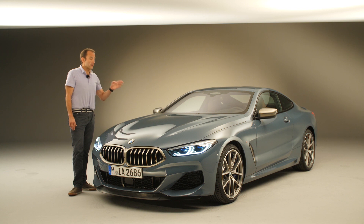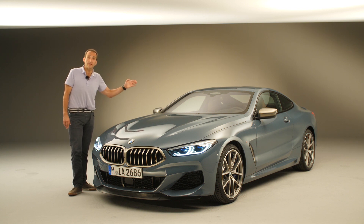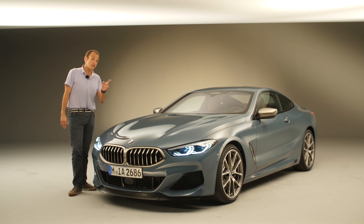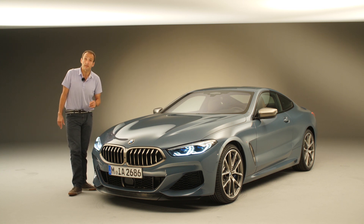If you want to know where this car will fit into the market — between the Porsche 911 on the one side and the Mercedes S-Class coupe on the other side — join me on that first review and I'll tell you more about it.